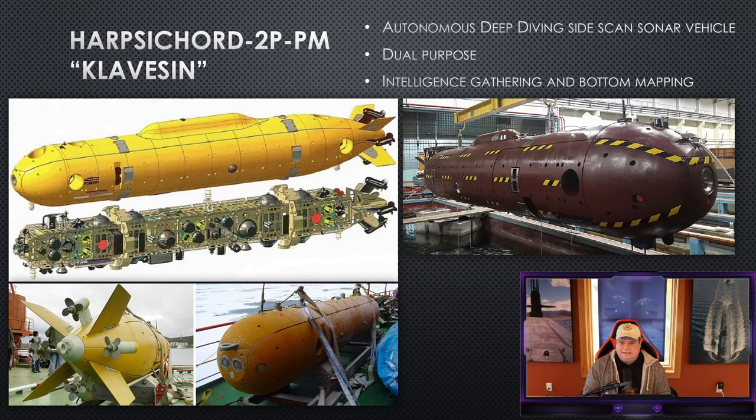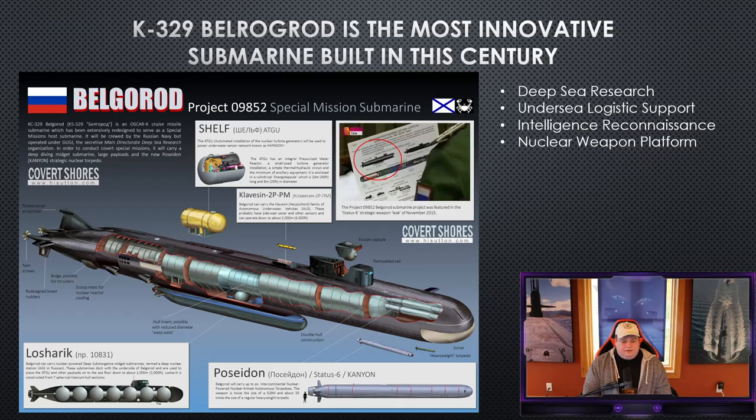Together, these are very advanced systems working in combination, and Russia has them in the water right now in testing. Testing was supposed to be complete at the end of 2020, and going into 2021 we can assume these devices — including the Poseidon nuclear torpedo — are available for the Russian Navy to use. H.I. Sutton put together a great cutaway of the Belgorod Project 09852; I encourage everyone to visit HISutton.com to learn more, as he did a great breakdown of everything discussed today.